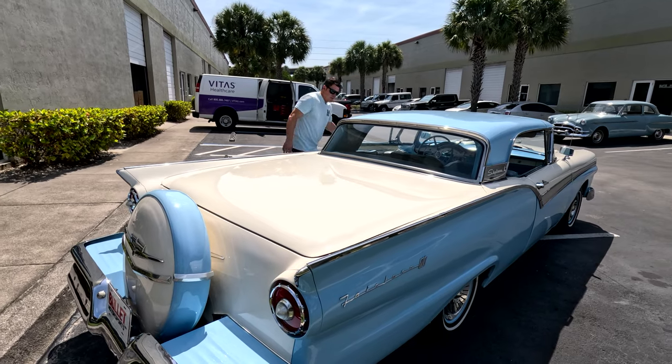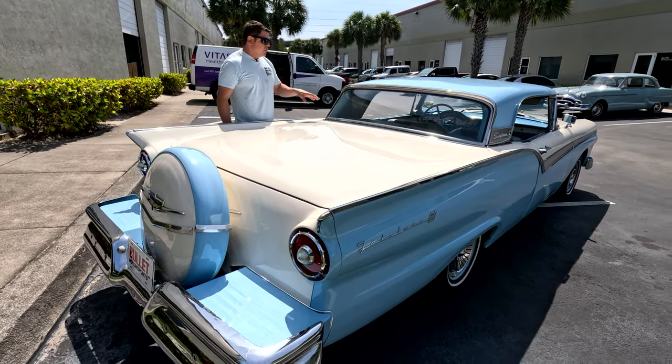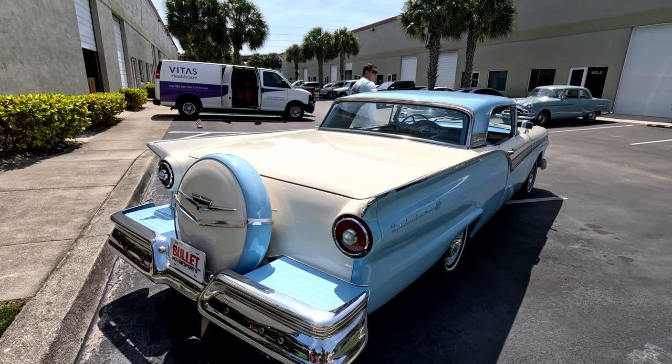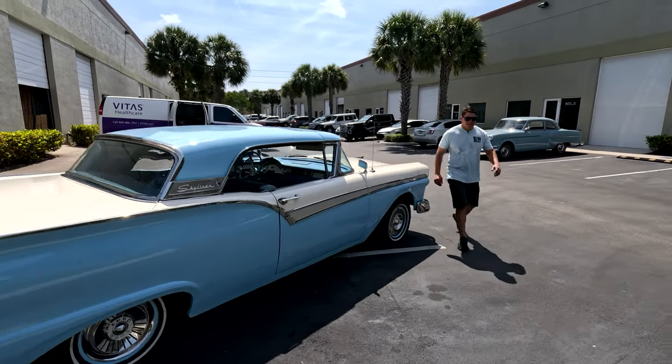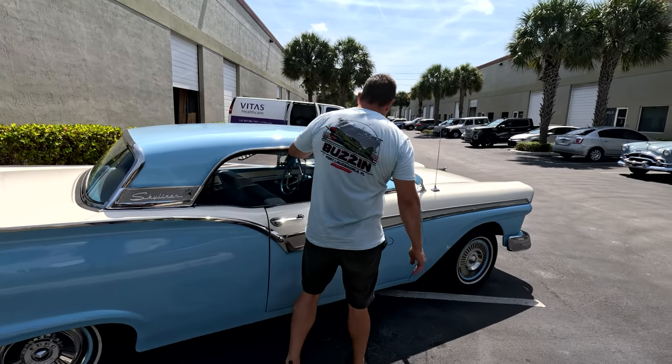Look at how beautiful it is now with the top up. You have your Skyliner insignia on the sides, a beautiful package tray back here. All of your bright work is very nice throughout, and it seals up nicely. You can hear the engine — it sounds great. Just beautiful.